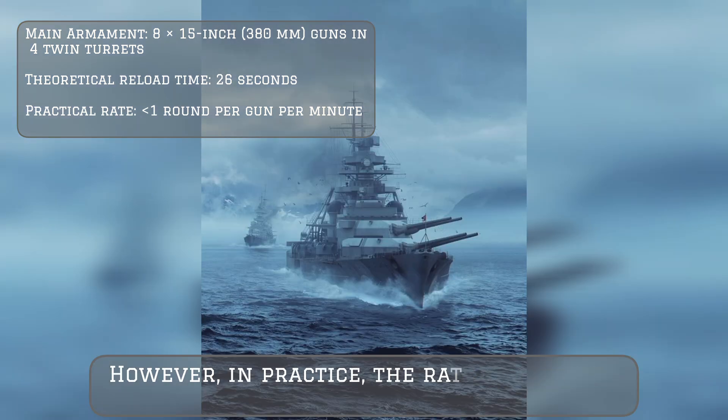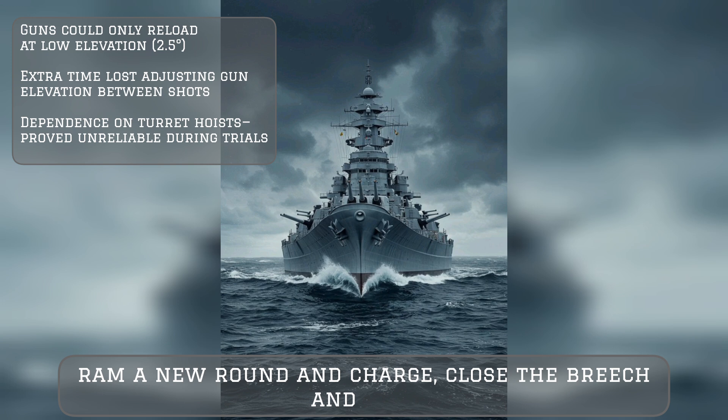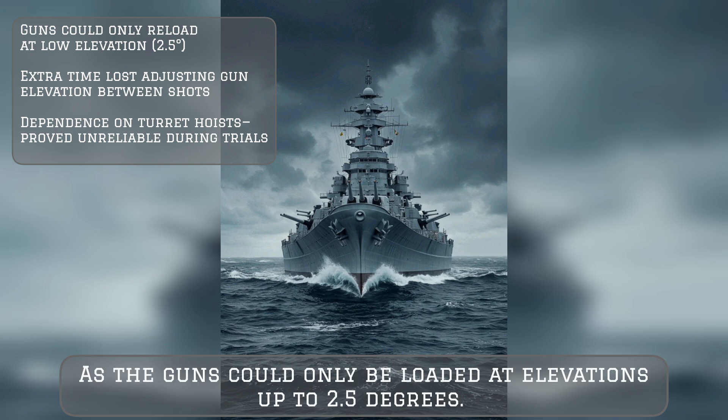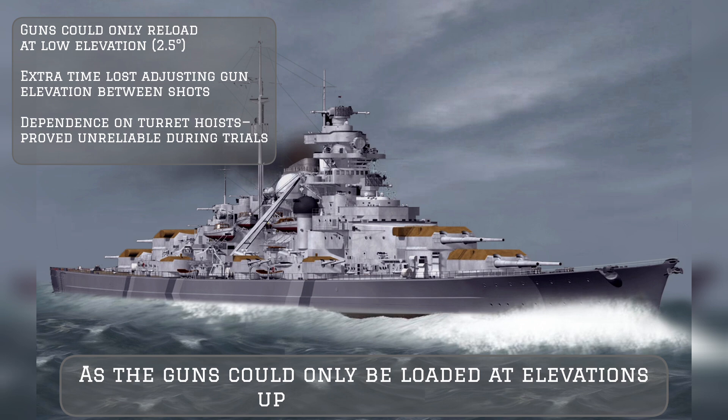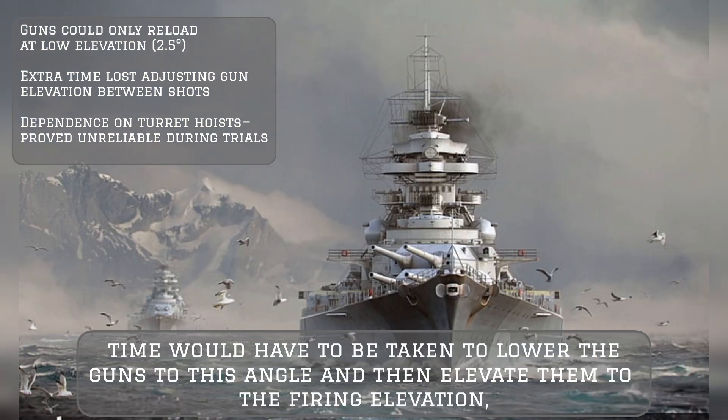The loading cycle represents the time taken to open the breech, ram a new round and charge, close the breech, and fire. As the guns could only be loaded at elevations up to 2.5 degrees, when firing at any real range, time had to be taken to lower the guns to this angle and then re-elevate them to the firing elevation, slowing the rate of fire.